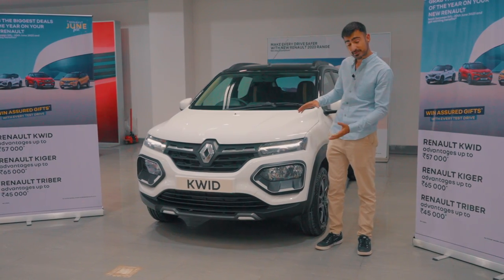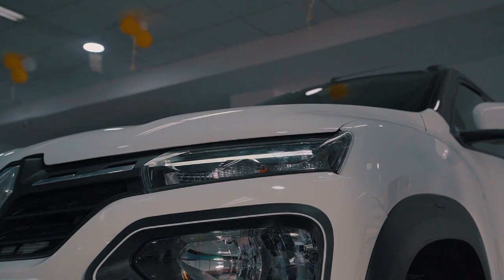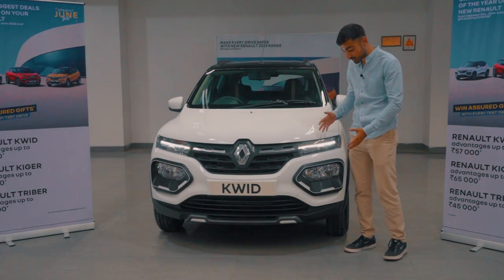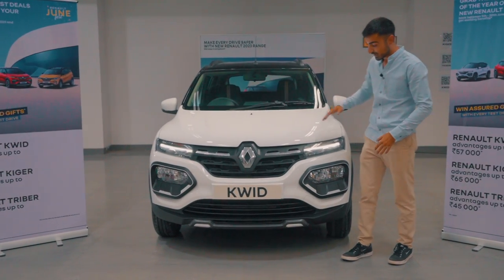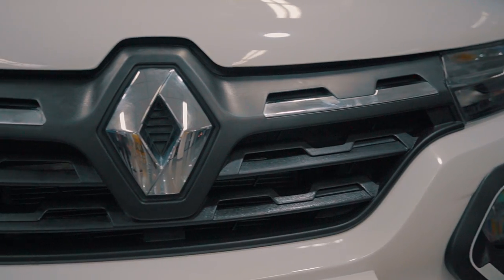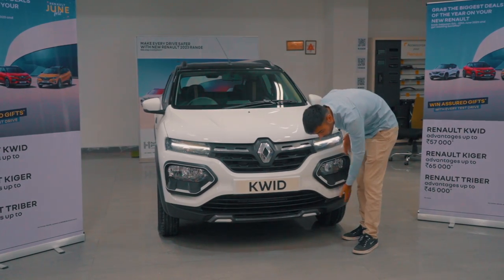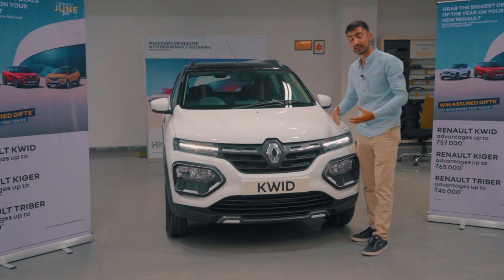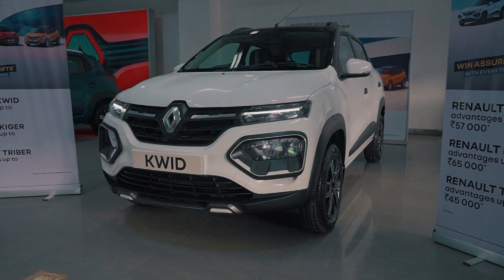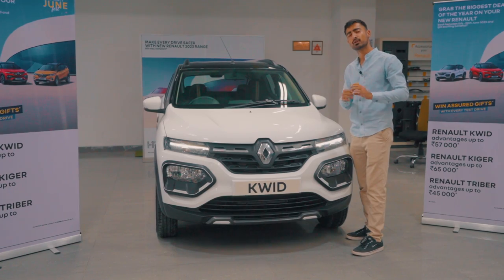The front dual split headlamp setup looks really upmarket with the LED DRL on the top and the headlamp on the bottom. The headlamp has been made to look like a fog light to add purpose to the look. The grille right in front looks rather sleek but it's not that in-your-face. Moving on towards the bottom, the bumper has been colored to match the body cladding all around the body. Moving on to the bonnet, you have two large bulges on each side to add some muscle and a sporty edge to the car.